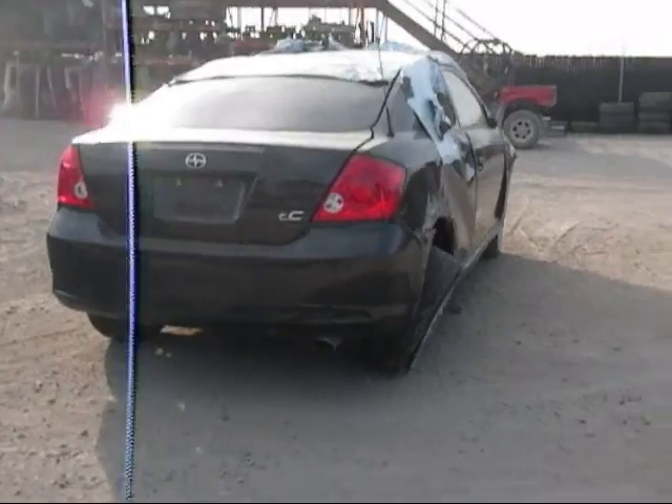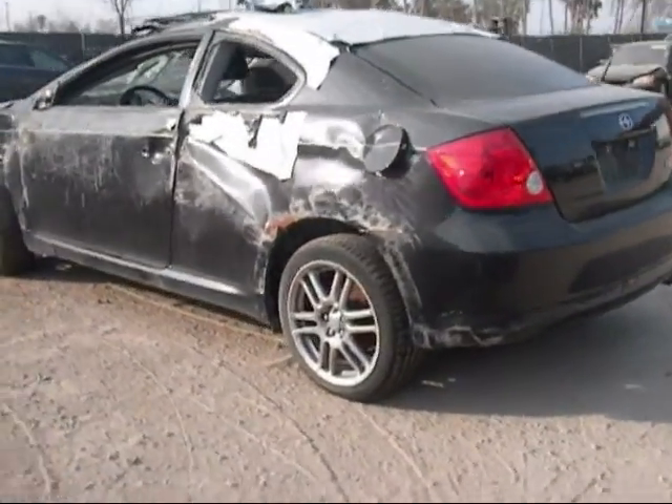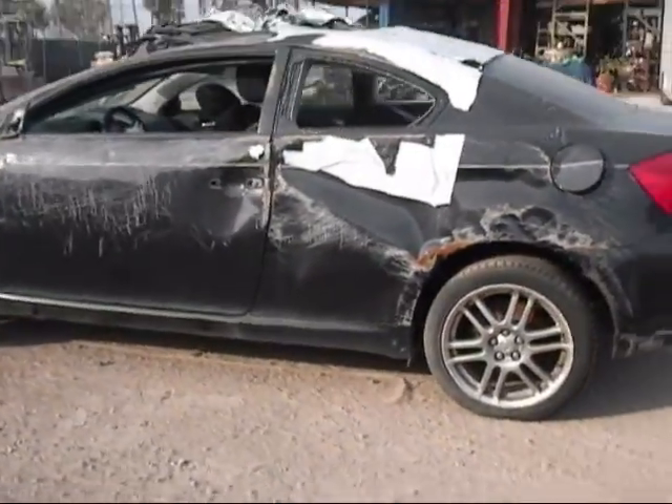The tail lights are good. The back bumper is a little damaged, but the trunk is in good condition. The rear driver side fender is no good.